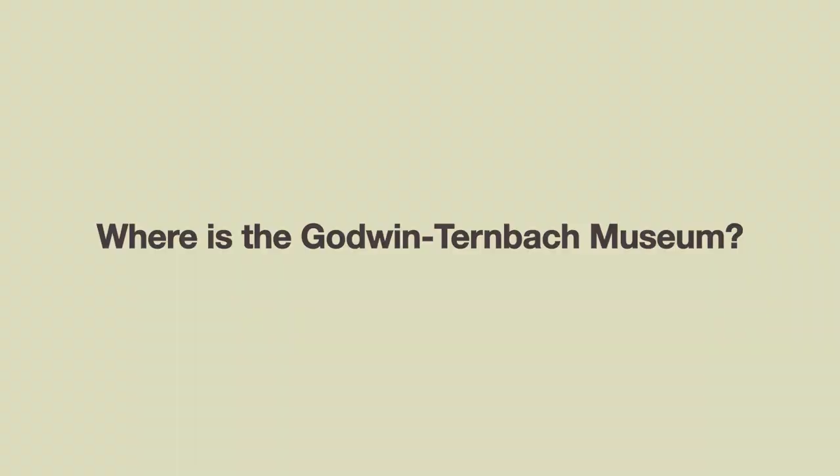Hello and welcome. Bienvenidos to the Godwin Turnbeck Museum. I'm Maria Pio and I'm co-director of the museum, and I can't wait to show you one of Queen's best kept secrets and answer a few of your questions about our museum.